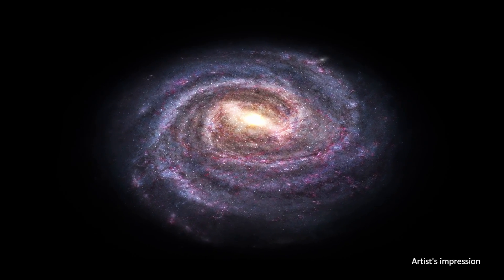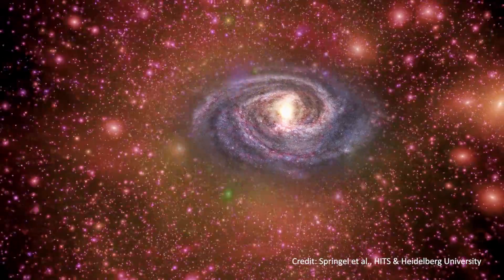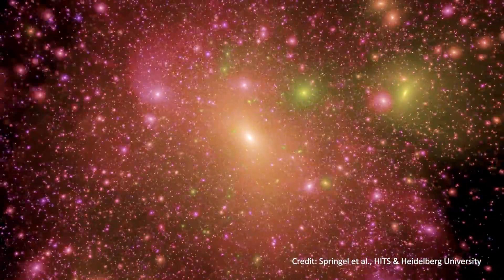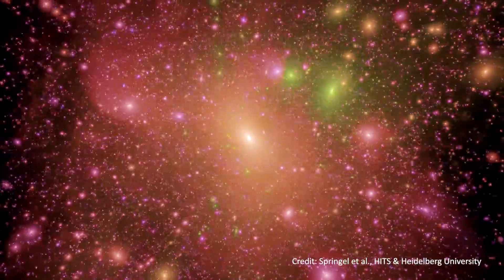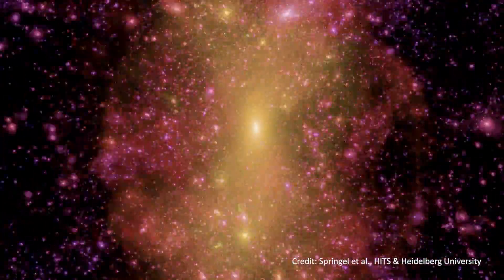We can take a step back from just our Milky Way and see where we lie in the context of the entire universe. As we zoom out we see that the universe is organized into filaments — a unique large-scale structure. There are filaments of material, and where the filaments connect you can see that there are groups of galaxies.